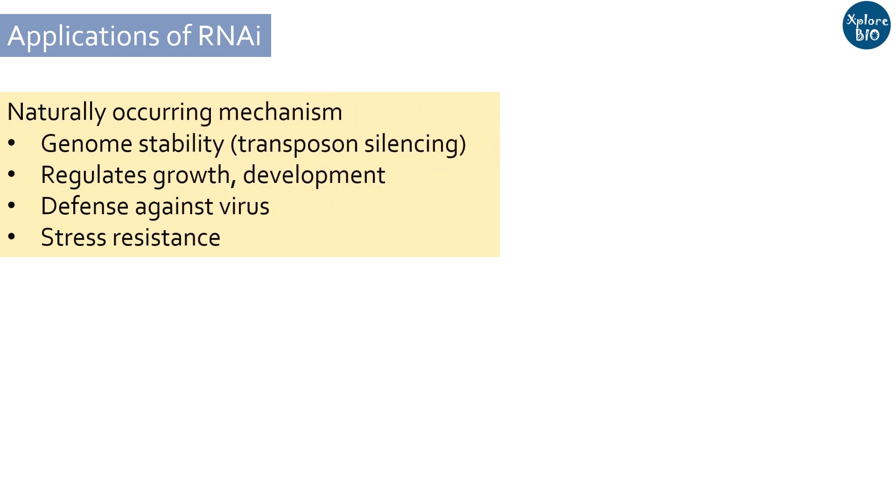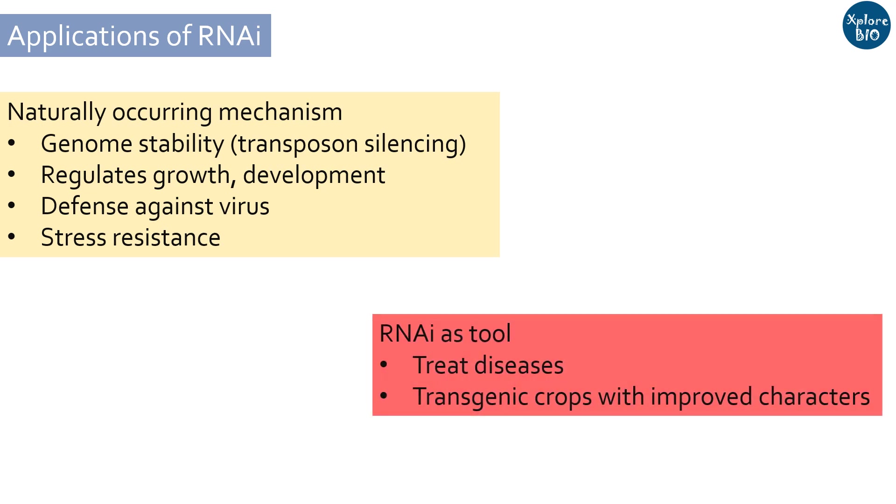RNAi is a naturally occurring process in an organism to prevent genes from being translated to proteins. It plays an important role in genome stability, growth, development, defense against viral infections, and resistance to other abiotic stresses. After the discovery of the mechanism of RNAi, scientists have designed and synthesized regulatory siRNA molecules that target specific mRNA and prevent its translation. This has huge applications in therapeutics to treat various diseases and in developing transgenic plants with desired characteristics.